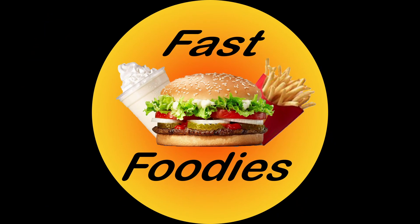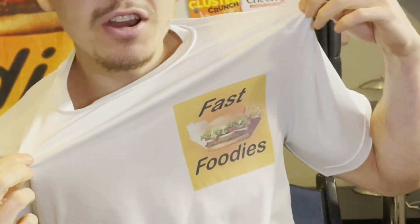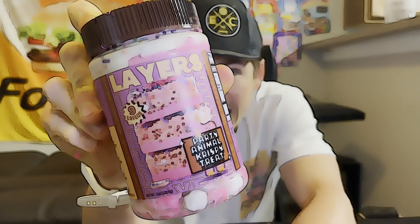Fast Foodie Nation, let's get ready to party! Welcome back everybody to the Fast Foodies YouTube channel. Today I'm going to be living it up with some Party Animal Crispy Treat from Nutty Nostalgic. This is actually one of a few new flavors that Nutty Nostalgic just dropped. You better believe I will be reviewing each of the new Nutty flavors right here on the Fast Foodies.